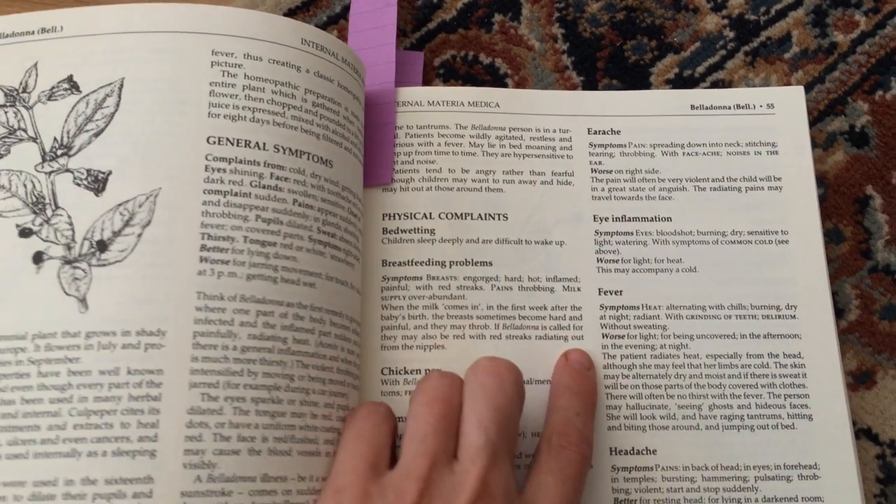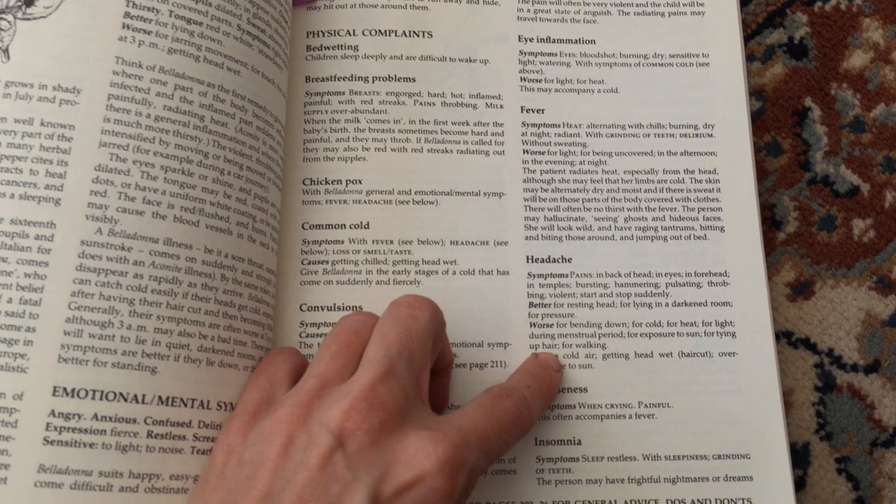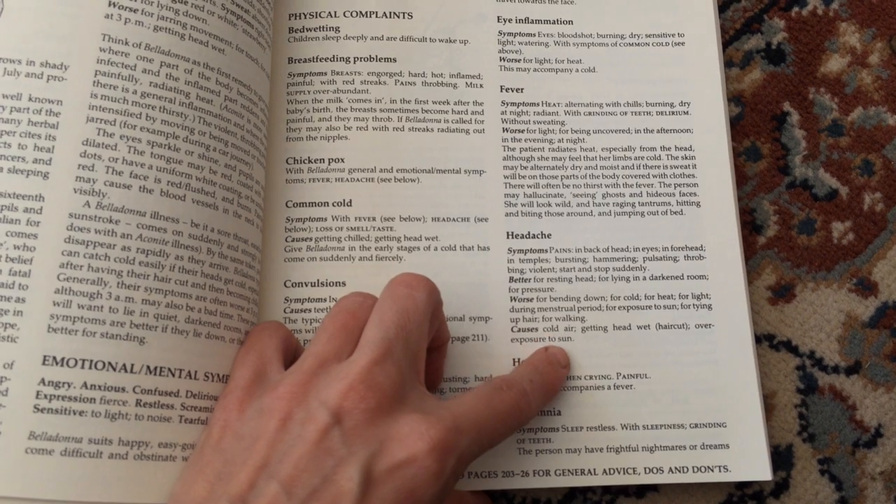To double-check, you'd go to the Materia Medica and read through to see if your symptoms fit the actual symptom profile of belladonna. Under headache, you can see pain might be in the back of the eyes, temples bursting, hammering — better if you're resting in a darkened room, worse if you're bending down or exposed to cold or heat, with causes possibly including cold air. So maybe you just came in from a wintry day and have this pounding headache — then you'd know belladonna could be the right remedy. There are also online Materia Medicas and repertories, and I'll list one or two in the description below.